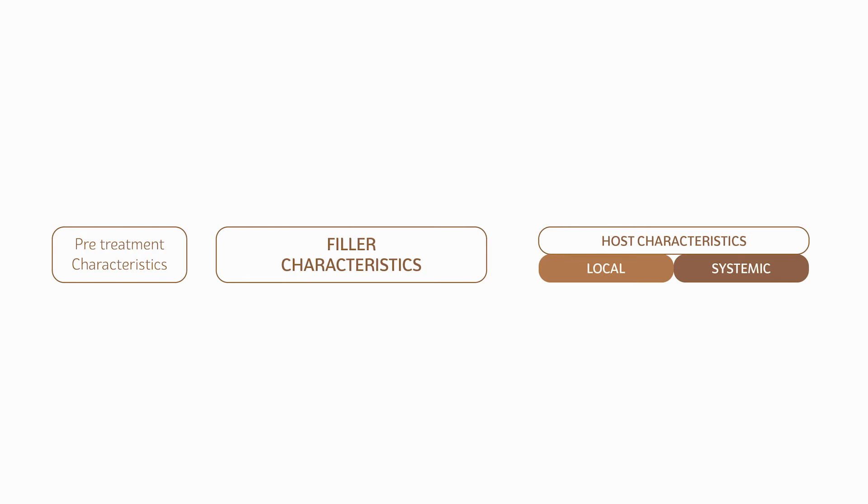Filler characteristics such as physical and chemical aspects can influence the intensity of the innate immune response to the product. Host genetic predispositions can also influence how the innate immune system reacts to any kind of implant.